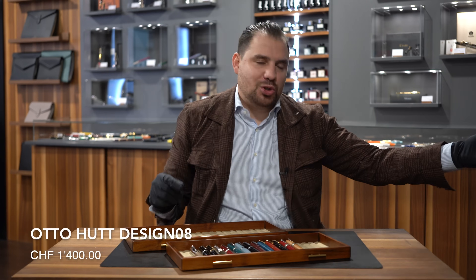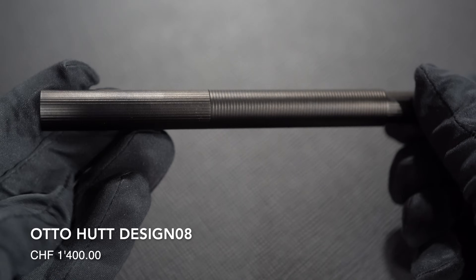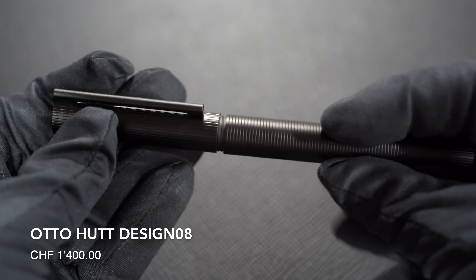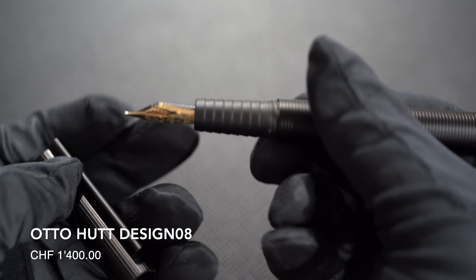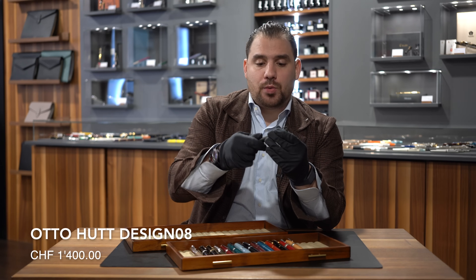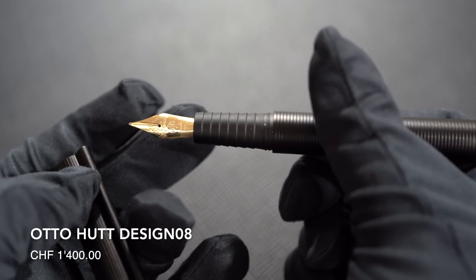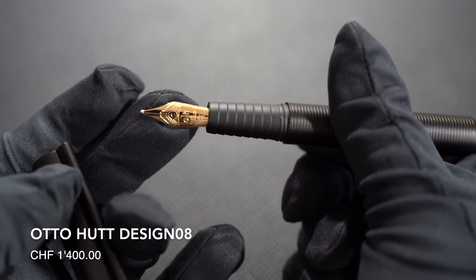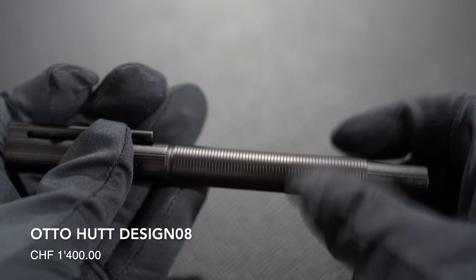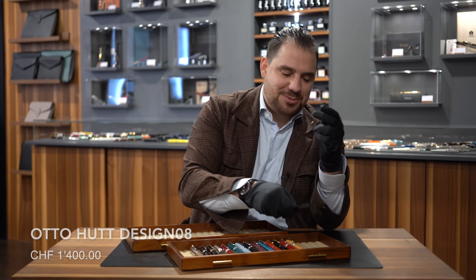Number eight: Otto Hutt Design 08. Comes in gold, comes in black, comes in ruthenium. This is one of those models that I think are one of the best in the industry. I would own all three — designed by Mark Braun, made with high-end materials. The way this writing instrument is made is out of this world: 18-karat gold nib, super smooth with a pull-and-twist filling mechanism. Wonderful writing instrument with an amazing weight, priced at around 1,400 Swiss francs. You know this is one of my favorite writing instruments.